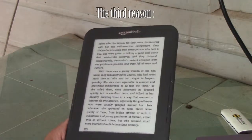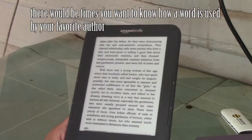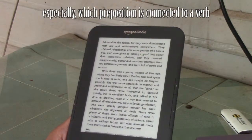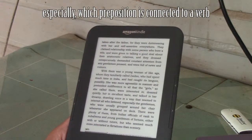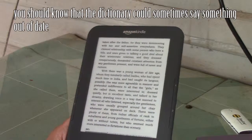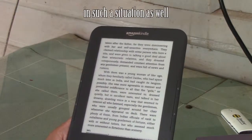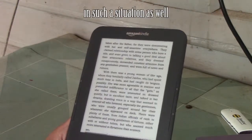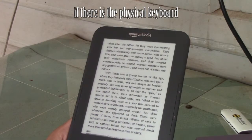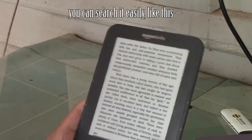The third reason: there would be times you want to know how a word is used by your favorite author, especially which preposition is connected to a verb. You should know that the dictionary could sometimes say something different from that. In such a situation, if there is a physical keyboard, you can search it easily like this.